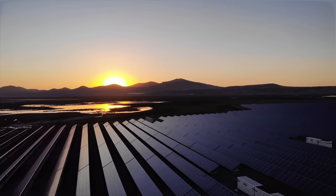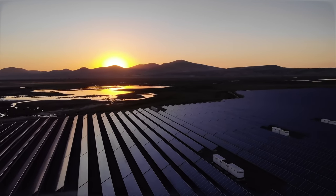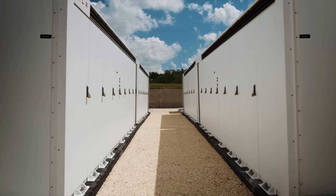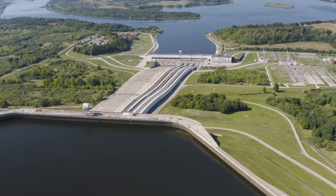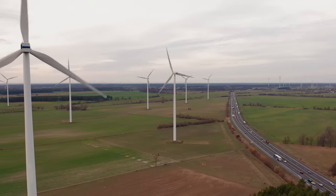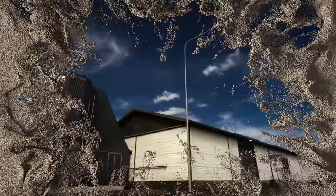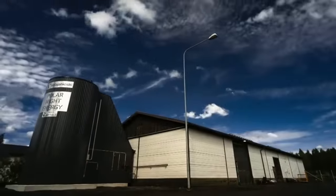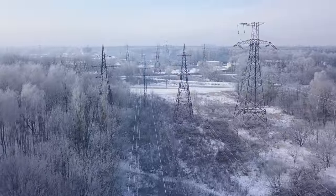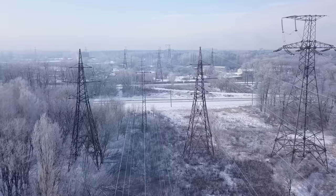If renewables like wind and solar energy are ever going to truly make a difference in the energy game, we'll need to solve one major issue: energy storage. There are all kinds of proposed solutions, from classic lithium-ion batteries to more ambitious ideas like pumped hydro and other mechanical forms of energy storage. But what if we could store energy produced by wind turbines and solar panels in sand? One energy company in Finland has developed the world's first sand battery. But how will this battery impact the day-to-day lives of people in Finland? Could this be the energy storage solution we've been looking for, or just another pie-in-the-sky fantasy?